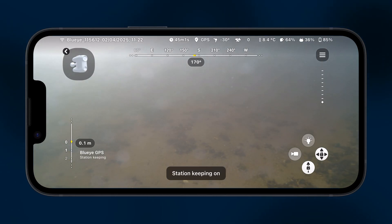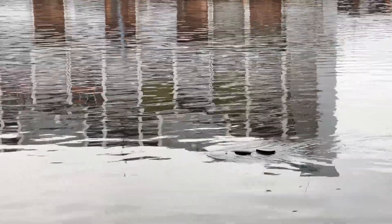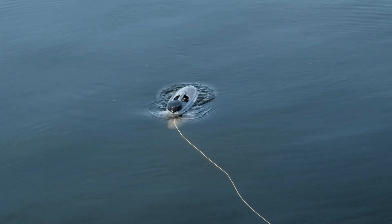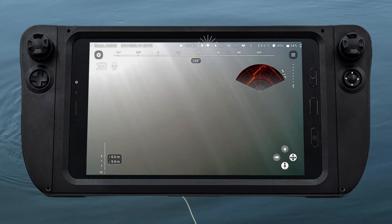The BlueEye GPS enables station keeping at the surface, making it easy to hold position while waiting during operations. To tag a location, surface the ROV, get a GPS fix in seconds, and pin it.